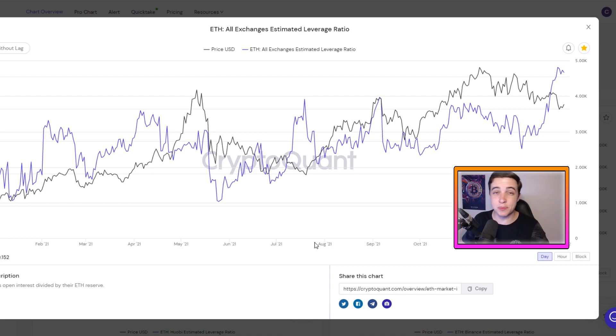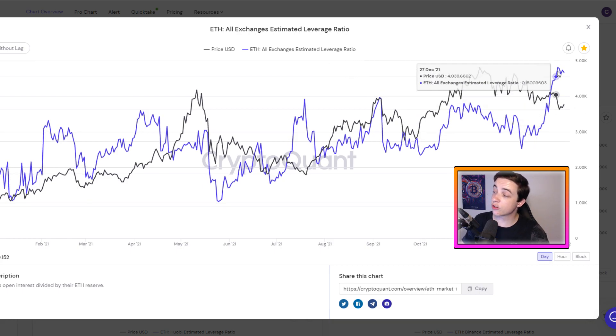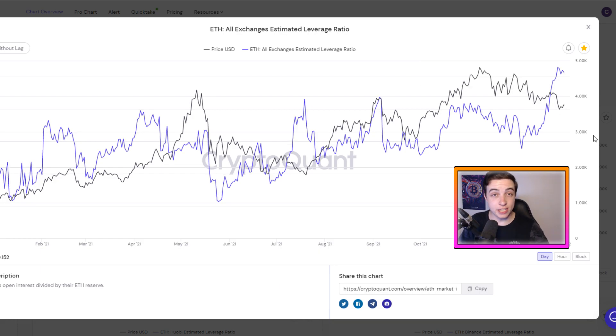For new viewers, this is just a quick update following yesterday's Ethereum update video, so I definitely recommend checking that one out. The main thing to know here is that the black line is the Ethereum price on the daily timeframe and the purple line is the all exchanges estimated leverage ratio — which is basically the total amount of open interest for Ethereum across all exchanges divided by the total Ethereum reserve sitting on exchanges. Usually, anytime we see a major spike in this chart, we are just about to see a very volatile move, typically coming into confluence with a major bottom or a major top in the market.